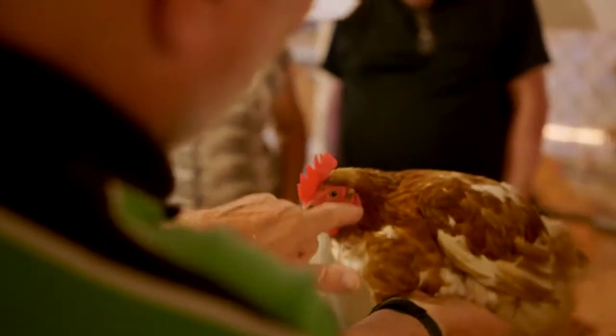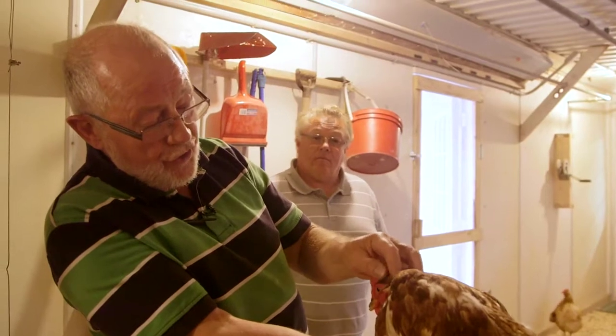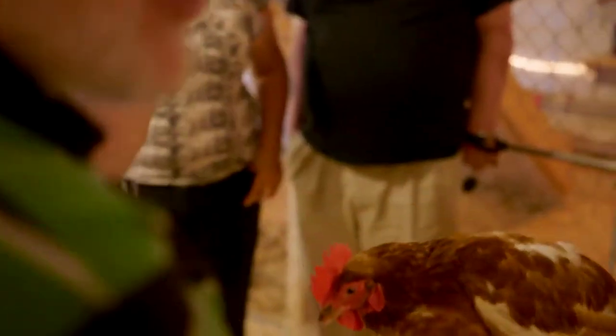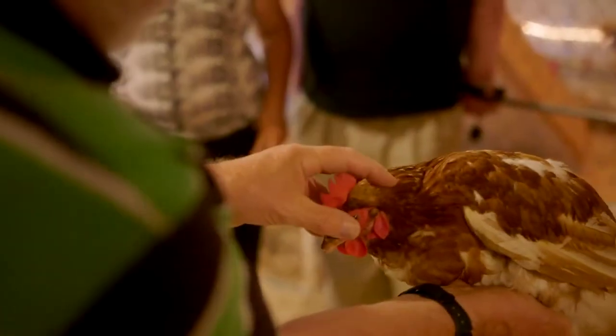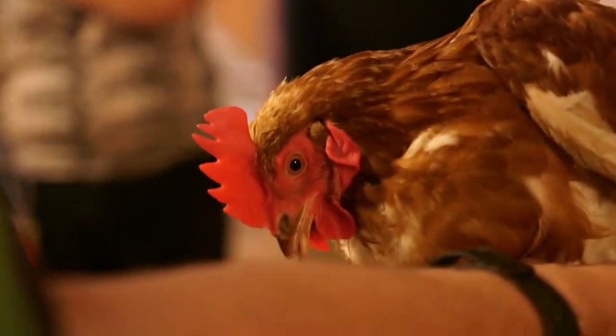They have an ear. It is called the ear lobe — this red piece here. The ear is just in front of it, but there is no external lobe like we have. That little group of feathers there is protecting the ear; that is where the ear is.